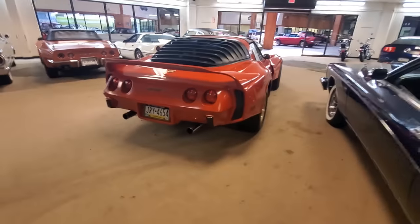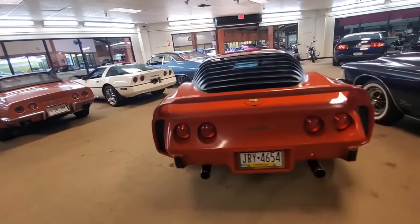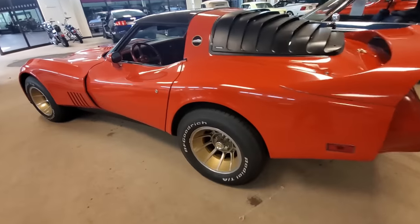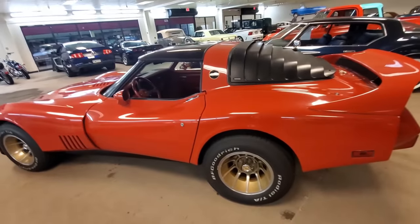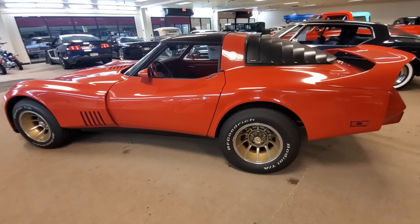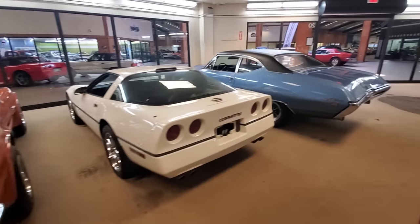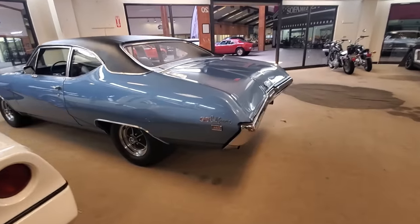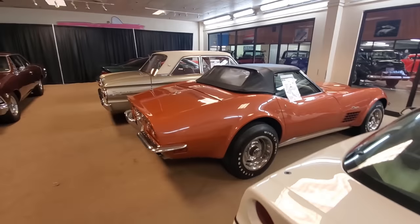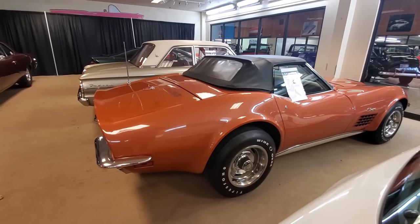I'm not a Corvette dude by heart, but that is a cool car. That's the only way in my opinion you can make these cars from that era look cool — just to trick them out. That is awesome. Well, they have everything here as you can see. Buick Grand Sport California. That's an unusual color — I wonder if that's even a factory color.